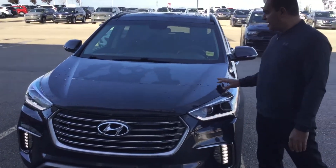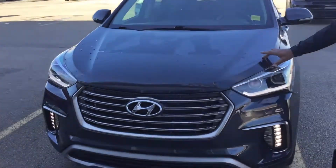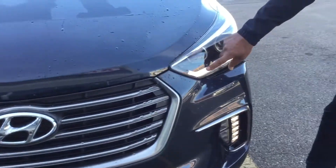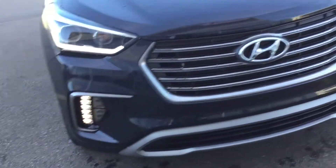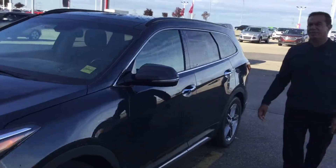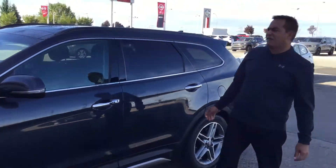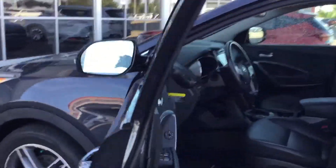So this is a one owner vehicle. As you can see, it is wrapped with a 3M tape that the previous owner did to get the LED lights and the LED fog lights. I think it is a mantle of shape and this is the limited version which has a lot of options. Only 35,000 kilometers on it — very low kilometers. I'll show you some of the options.